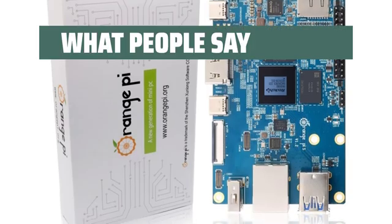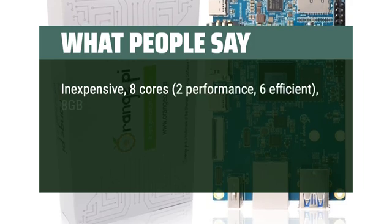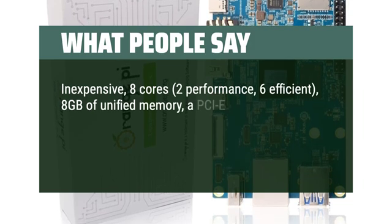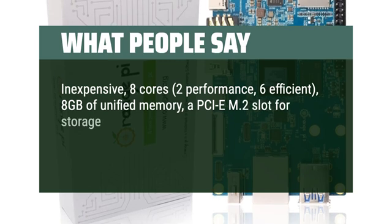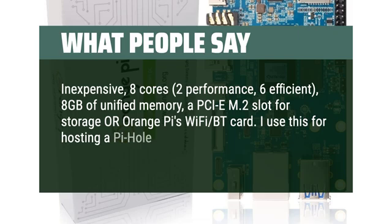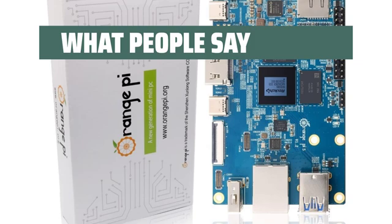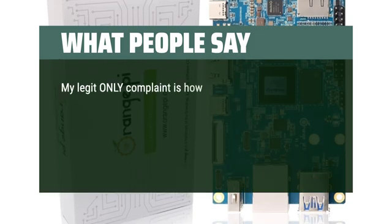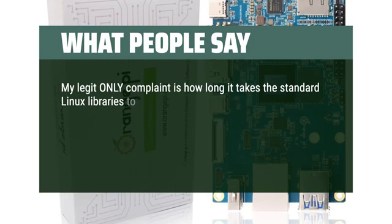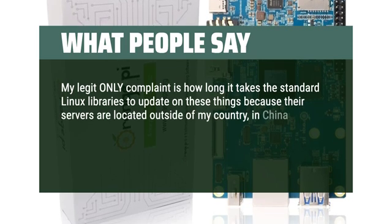What people say: Inexpensive, 8 cores — 2 performance, 6 efficient — 8GB of unified memory, a PCIe M.2 slot for storage or Orange Pi's Wi-Fi BT card. I use this for hosting a Pi-hole server. Great SBC, quick and fun to work with. My only complaint is how long it takes the standard Linux libraries to update, because their servers are located outside of my country, in China.